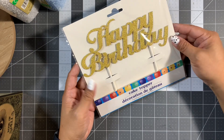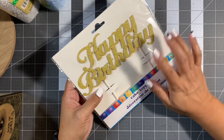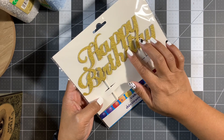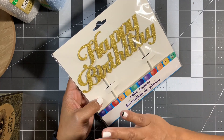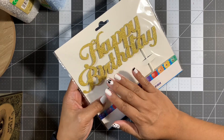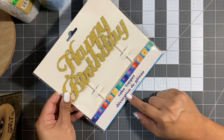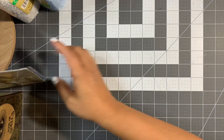My birthday's coming up, but this is intended for my husband's birthday. He wants peach cobbler so I'm going to put this cake topper in the peach cobbler. His birthday is after mine, so I've got to take care of him.